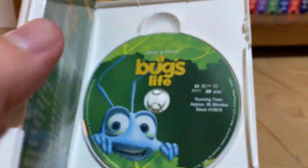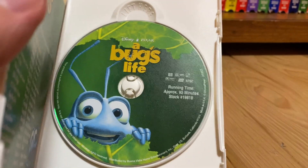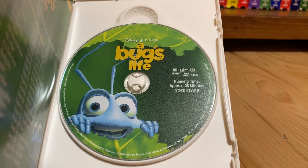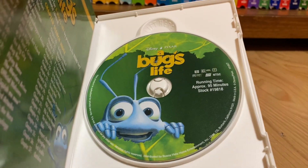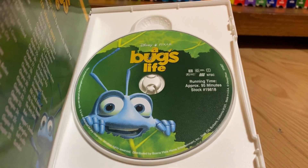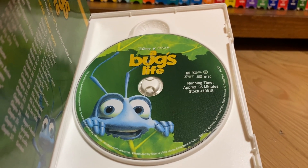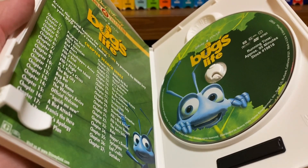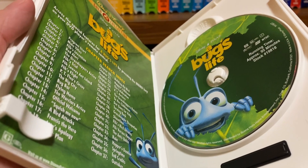Now let's have a look at the disc inside. Here's the disc — it's the same as the original release but without the Gold Classic Collection logo on it, and it doesn't have the Disney DVD logo or the Pixar Animation Studios logo on it. It does have the same DVD inserts as the original release.